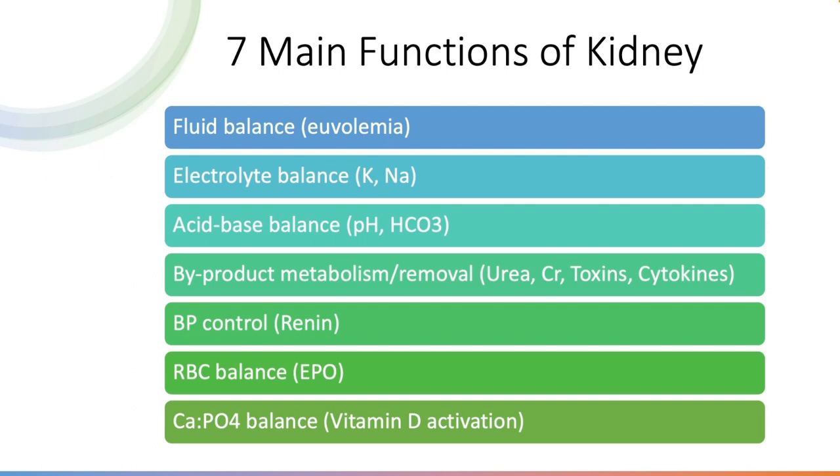These four functions deal with a lot of physiology and molecules. The remaining three functions involve hormones the kidney secretes. First is renin, which controls blood pressure through the renin-angiotensin-aldosterone system. Second is erythropoietin, which helps with red cell balance and production. The last is activation of vitamin D through the enzyme 1-alpha-hydroxylase, which helps with calcium and phosphate balance. The normal calcium-to-phosphate ratio is about 2 to 1 — calcium around 2.2 to 2.4, and phosphate around 1.